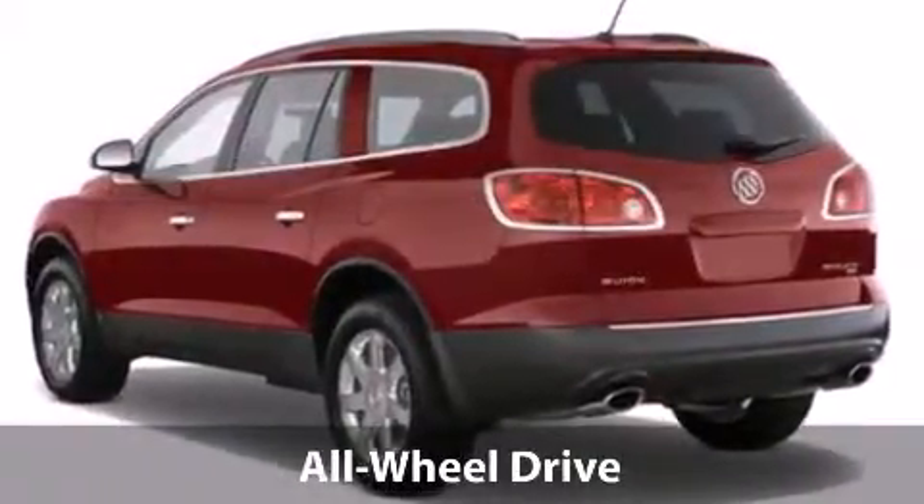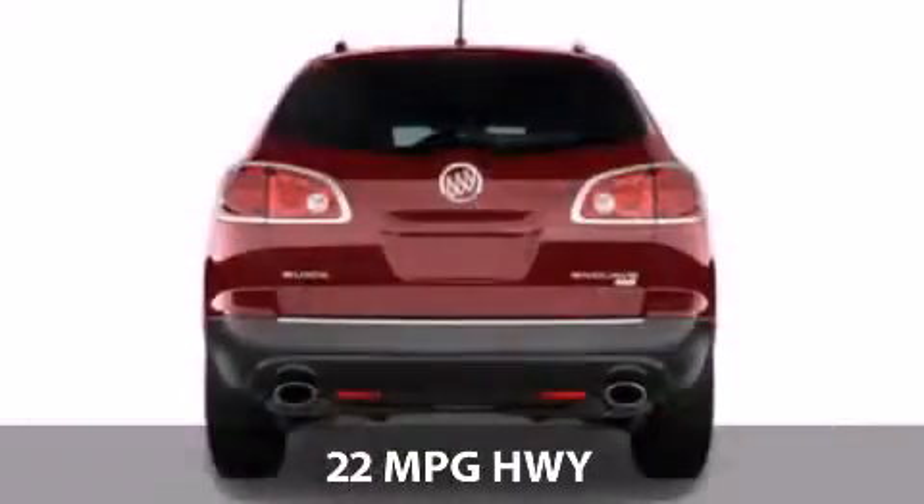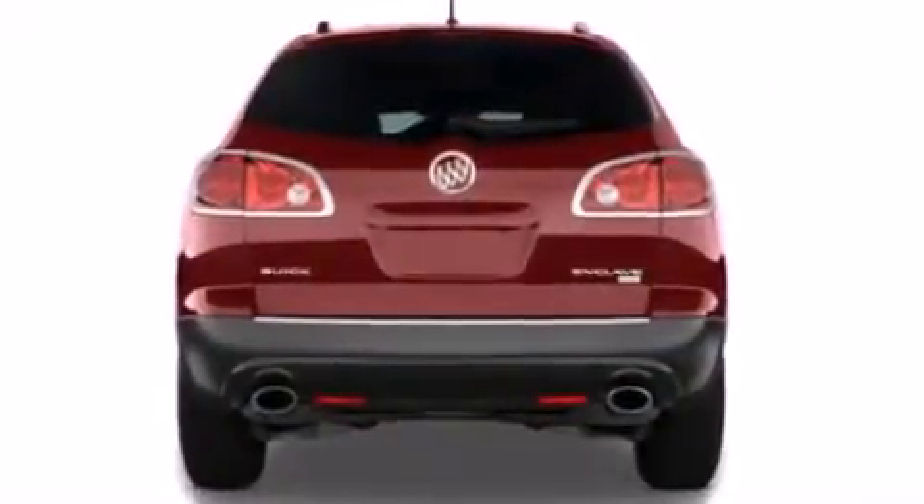With a fuel consumption of 16 miles per gallon in the city and 22 miles per gallon on the highway, you will have a hard time finding a better deal.